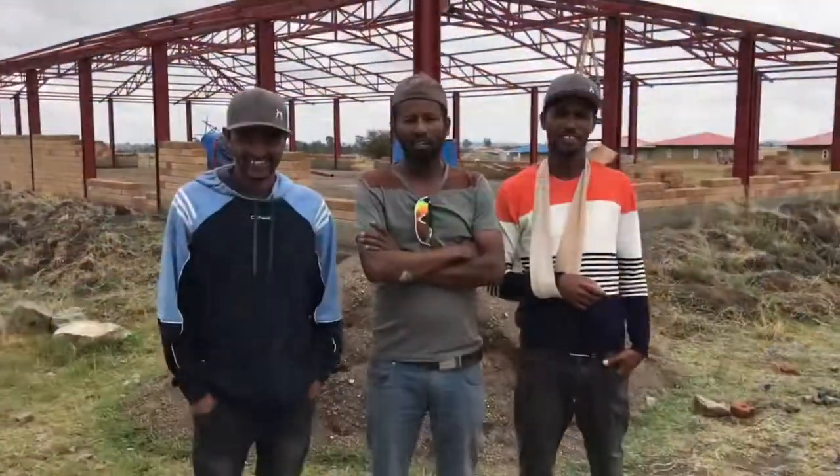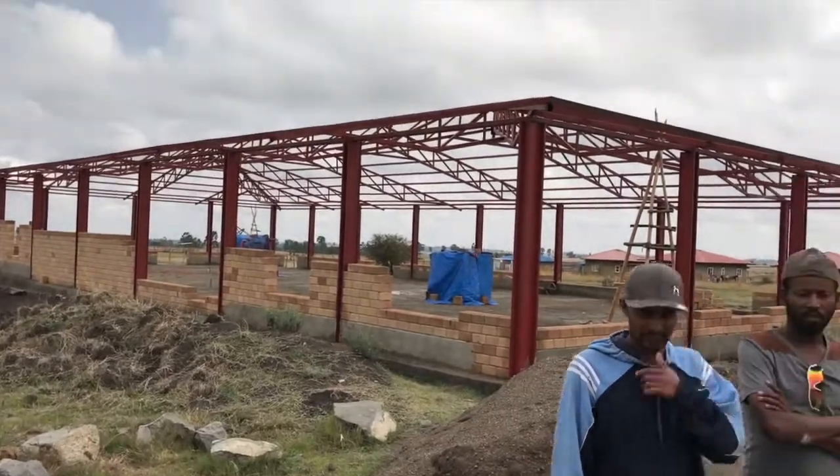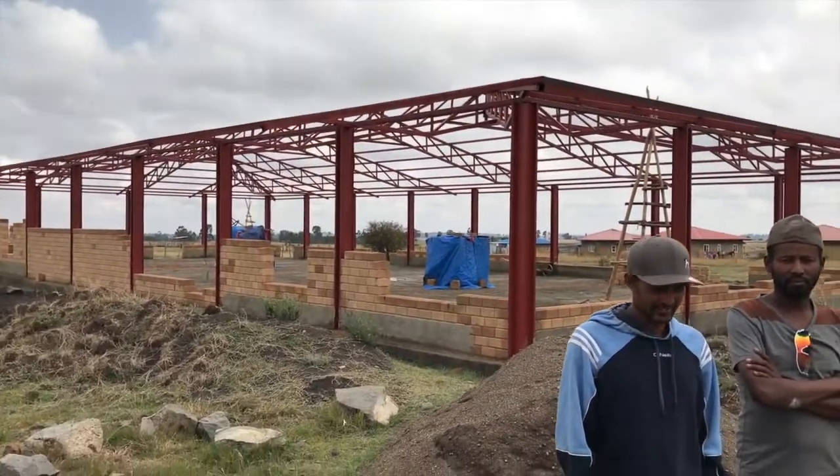Natty and the crew from Beckabel Charity did a great job — look at the beautiful trades training center they just built. We'll put the roof on maybe next week or so, but they've done a fantastic job. What do you guys think, Natty? How did it go?